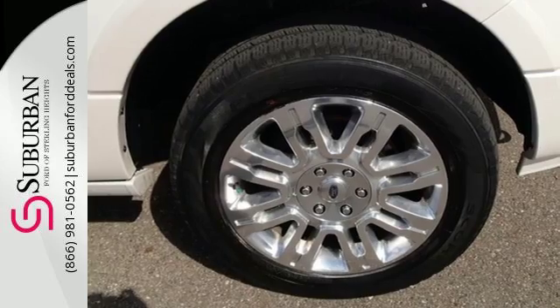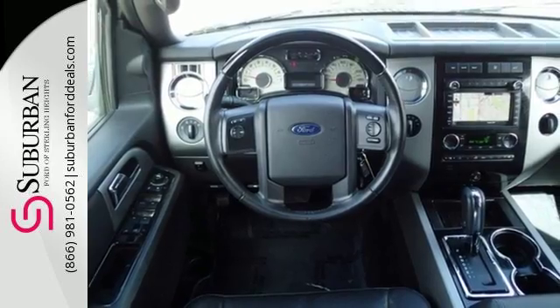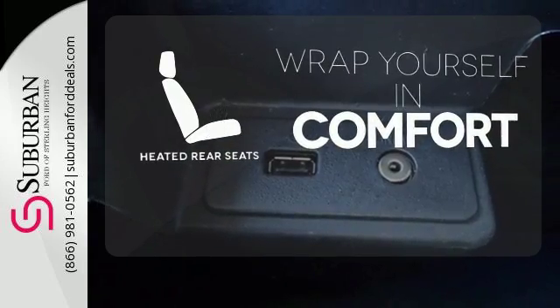It comes with 15 more inches of space than the Expedition and a standard third row, so you can pack in more. Plus, you'll stay safe on the road with multiple airbags and stability and traction control. Ward off the chills for all passengers with the heated rear seats.